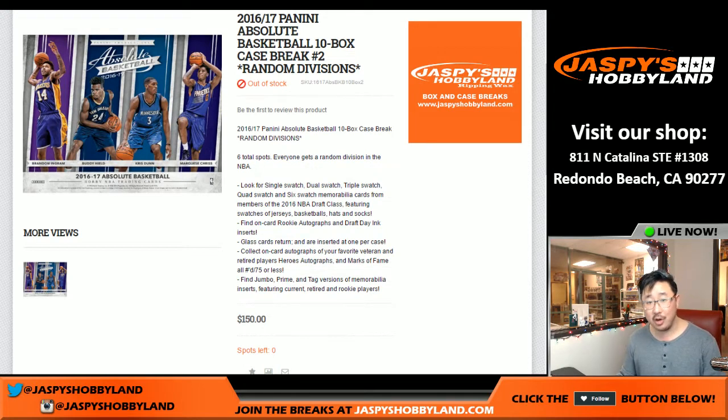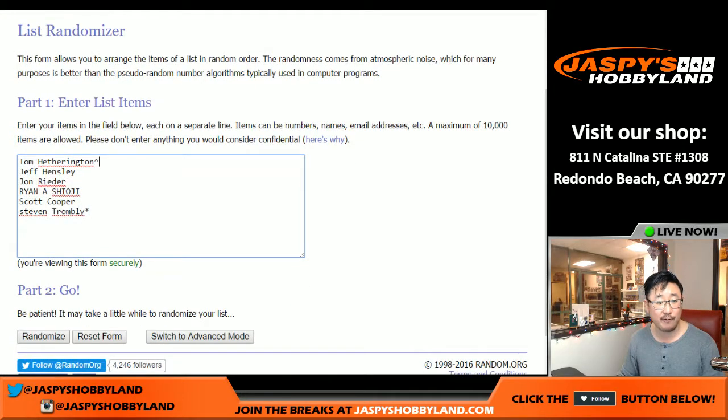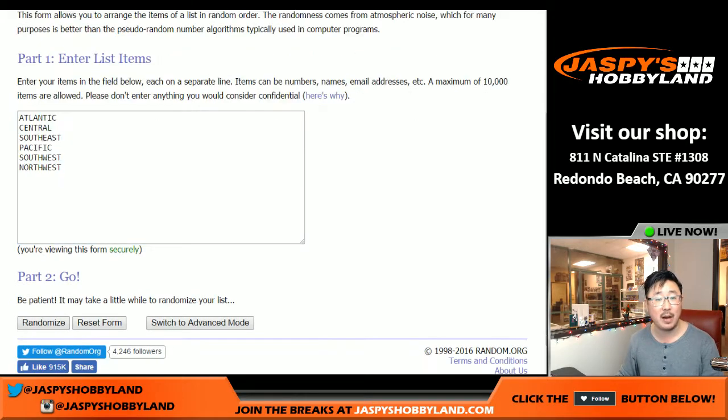Good evening, everyone. This is Joe. This is jazpiecehobbyland.com, and this is a 10-box random division break of 2016-17 Panini Absolute Basketball. Thanks to these folks right here for hooping it up. Tom, you have that little carrot next to your name because you got that spot in one of our spot randomizers on jazpiecehobbyland.com, and Steve with the last spot mojo.